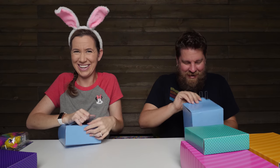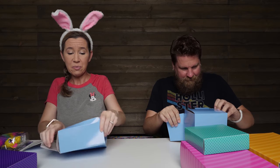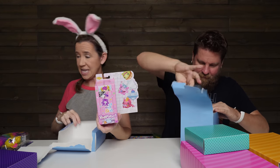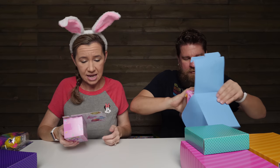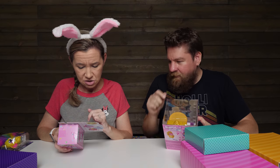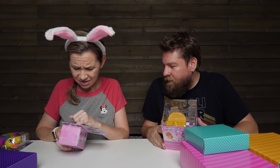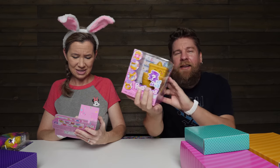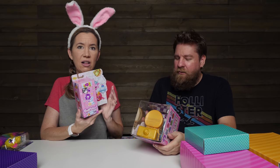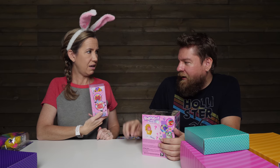Okay, these are the Pooparoos — we have never opened these, so this is pretty exciting! You get one of the little swirly poops, you get one of the little Pooparoos, and you get three of these other little things. I got the toilet! Mine's like a little surprise Roos, mine's like a little bathroom stall — how cute is that?